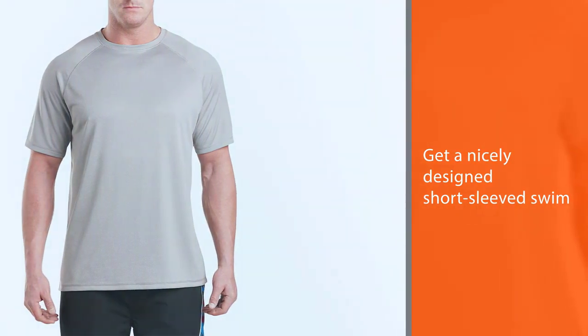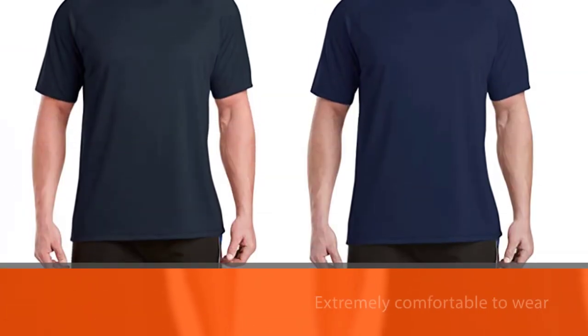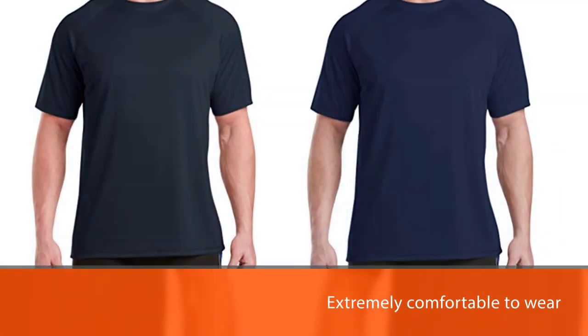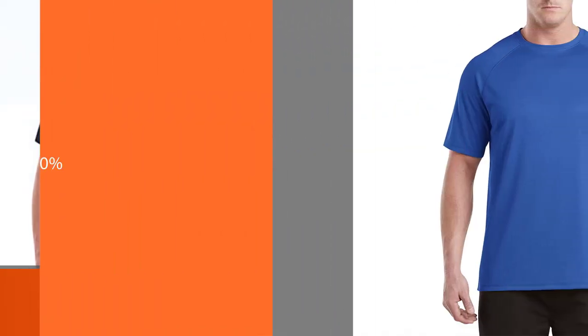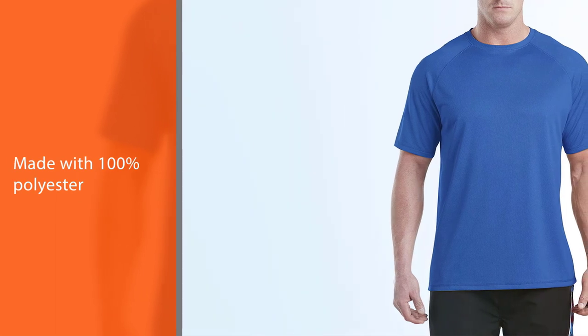They are made with 100% polyester and feel very smooth on your skin. Plus, they offer UPF 50 protection, so you can wear these without worrying about sunburns.